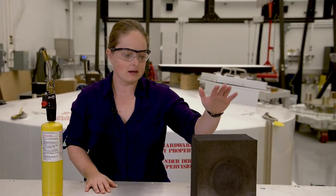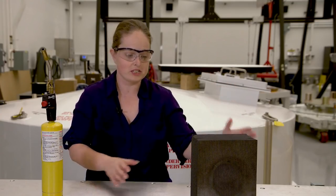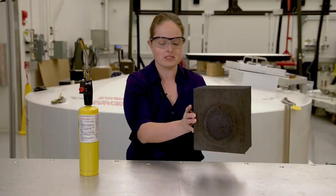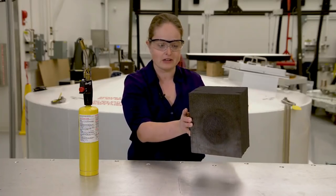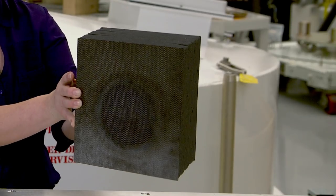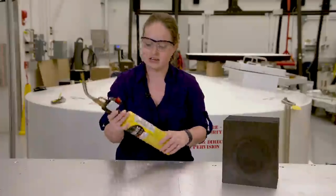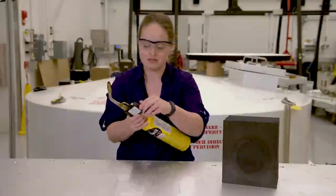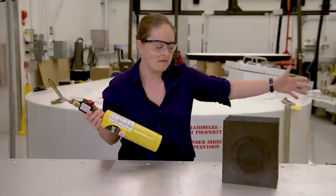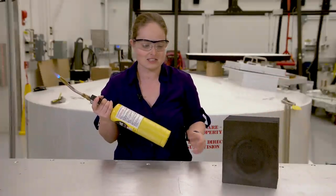Here we have a piece of the heat shield for Parker Solar Probe — a sandwich panel made of carbon that's like the graphite epoxy you might find in your golf clubs or tennis rackets, some carbon foam, and then another piece of carbon-carbon on the back. It's very lightweight, as you can see. I've got a blow torch, and I'm going to use it to get the front surface of this glowing hot, and then we'll have a demonstrator touch the back with his hand.